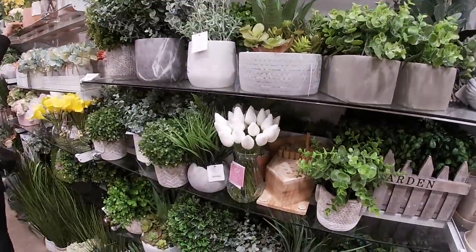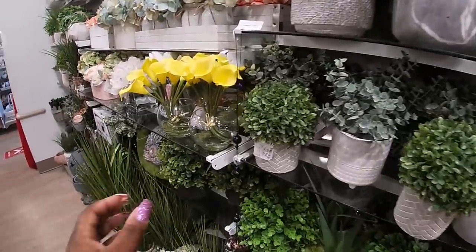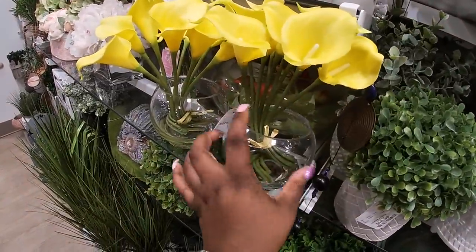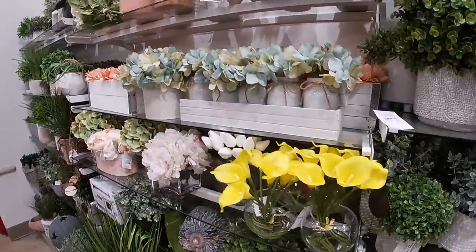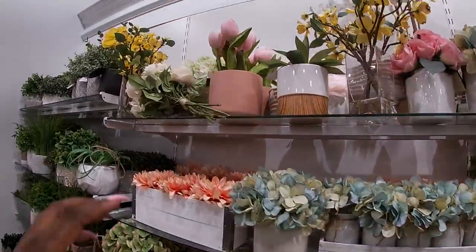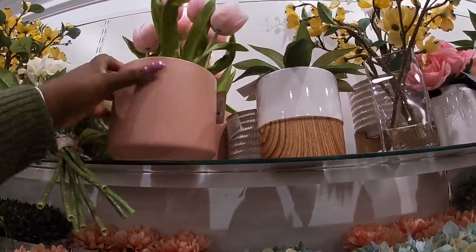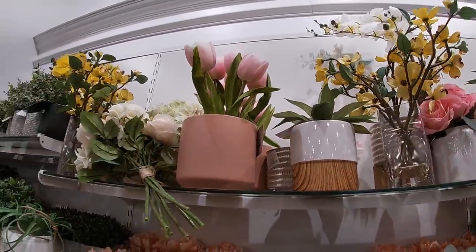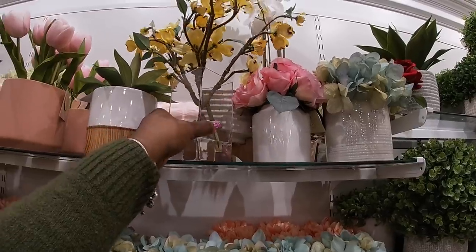A little birdhouse — oh, look at the pretty yellow! This one is $17. Oh, they also have it in orange. The pinks are $20 and the yellow ones right here are also $20.